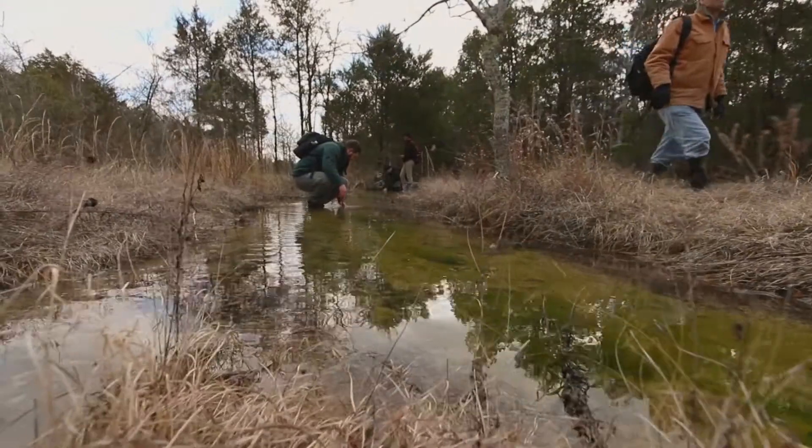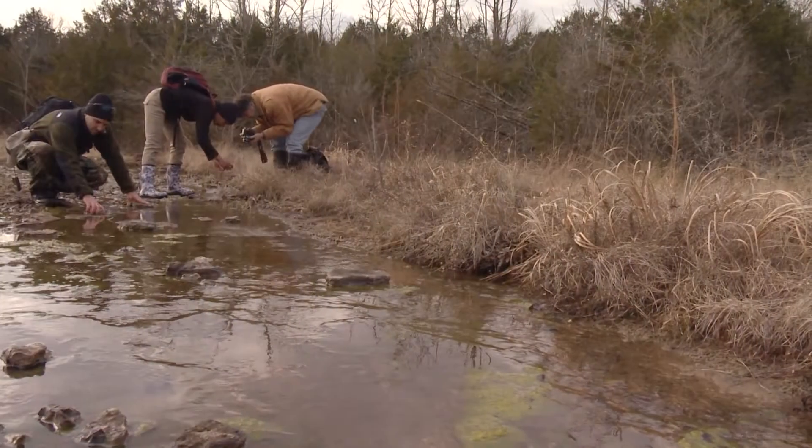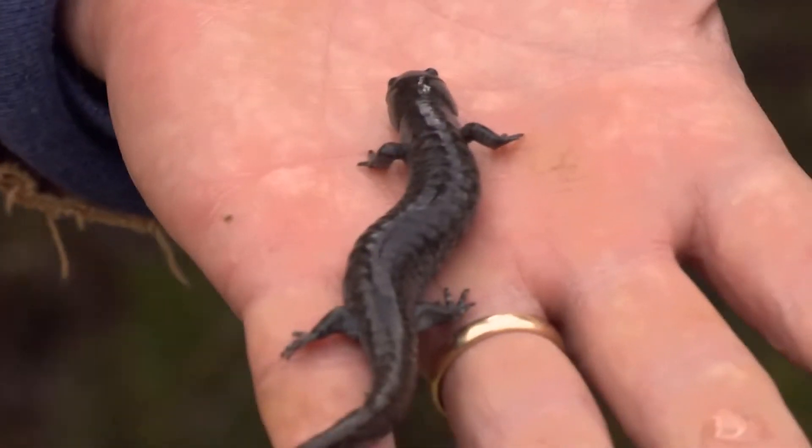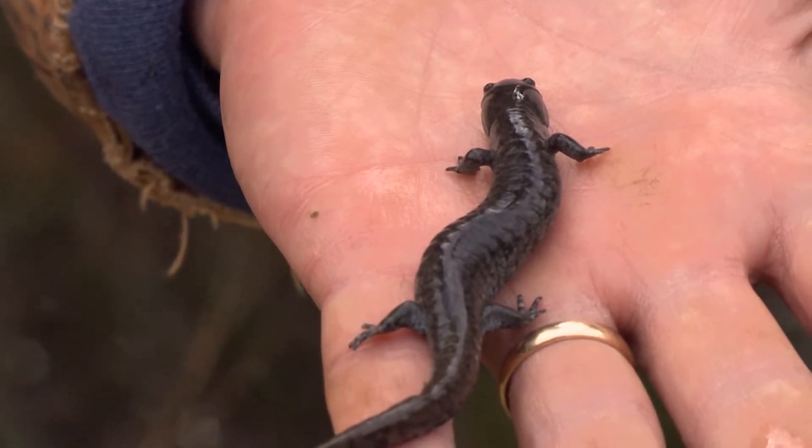While the rest of us go about our stress-packed days with little or no thought about the small, almost invisible creatures in the animal kingdom, it's just this sort of expedition that tells us how important those creatures are.